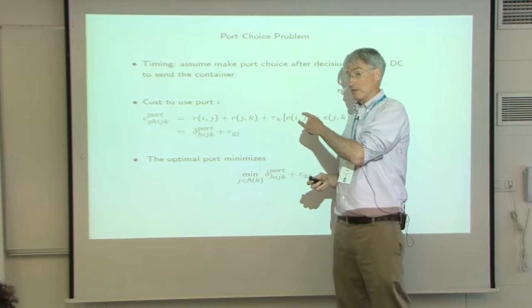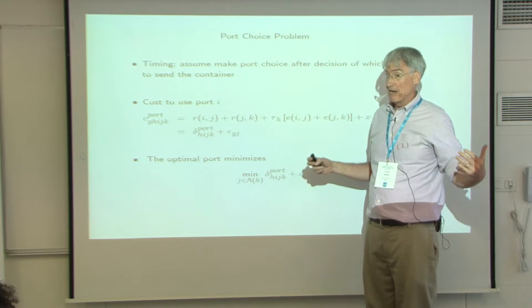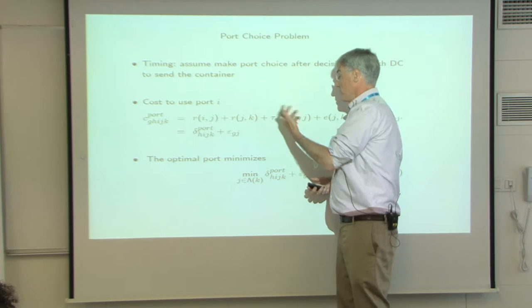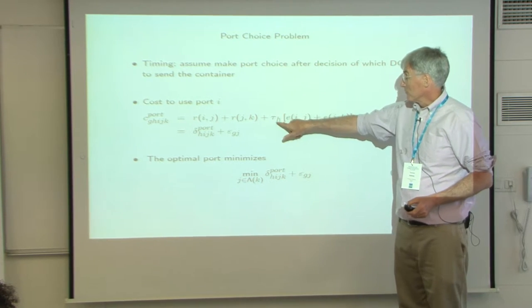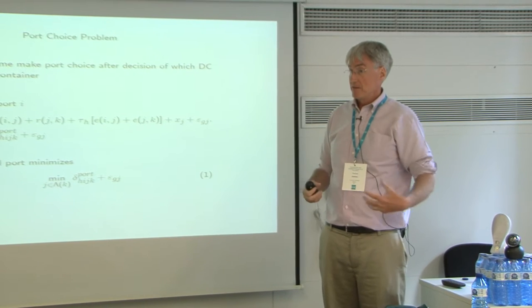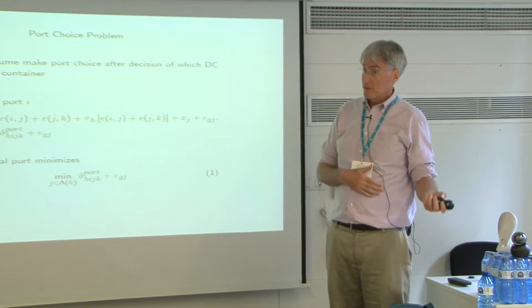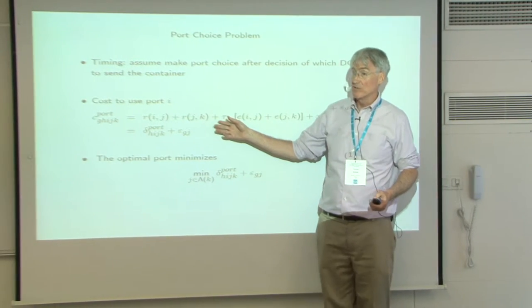As it turns out, we're going to treat general merchandise goods all the same — they'll have one number for the time cost, which will turn out to be pretty small: $12 per day. Fashion goods — clothing — need faster turnover, so that estimate is something more like $80 a day.